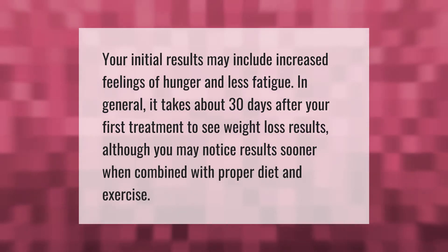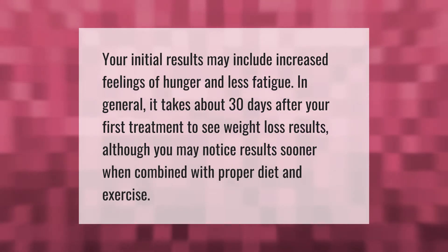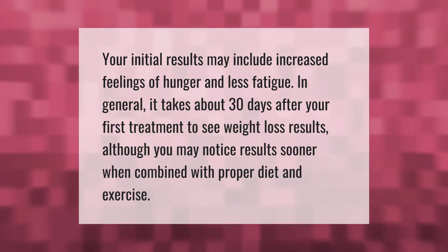Your initial results may include increased feelings of hunger and less fatigue. In general, it takes about 30 days after your first treatment to see weight loss results, although you may notice results sooner when combined with proper diet and exercise.